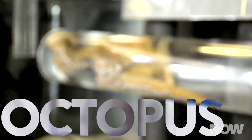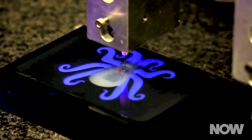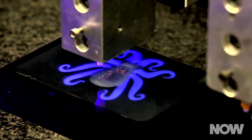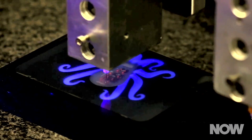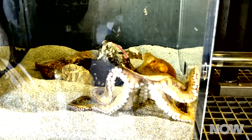Inspired by the dexterous yet powerful bodies of real-life octopi, the team of Harvard scientists 3D printed all of the robot's functional components out of non-rigid materials. Just like its organic counterpart, the Octobot lacks an endoskeleton.